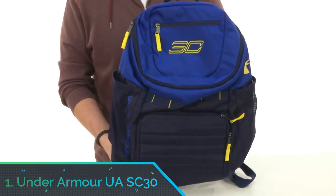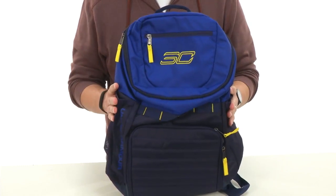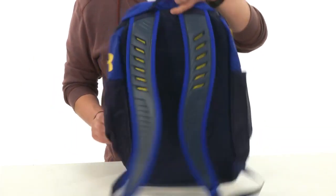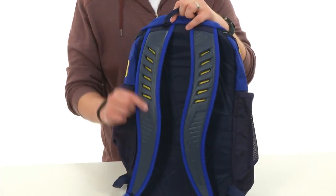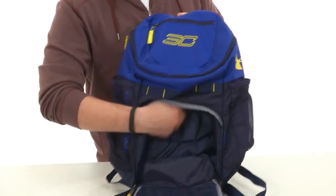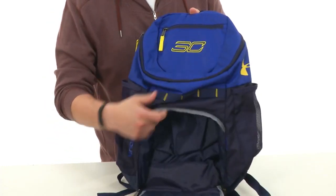Number one: Under Armor UAC30. The Under Armor backpack is one of the best basketball bags on the market. It is very well made, constructed from a water-resistant fabric with abrasion-resistant properties, so you can leave it on the side of the court without worrying about it getting damaged. It's perfect for players who love to play outside.